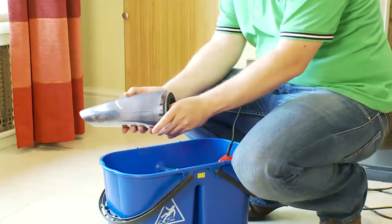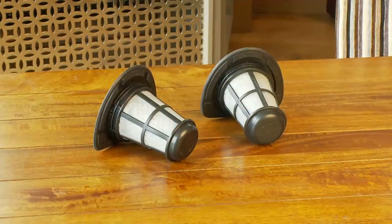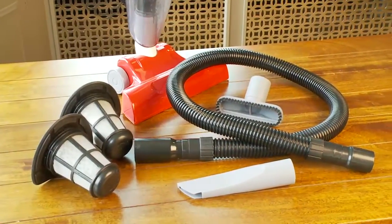MaxiVac features a removable, washable filter. But should the need ever arise, replacement filters are available. To complete the package, an optional accessory pack makes cleaning those hard-to-reach areas a breeze.